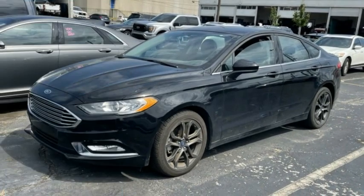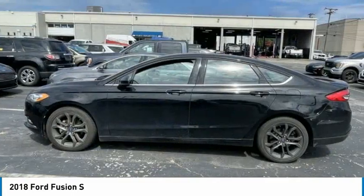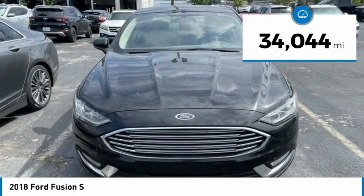Looking for the right vehicle? Check out the 2018 Fusion. You can have both impressive power and great economy in a Fusion. This vehicle has less than 35,000 miles.